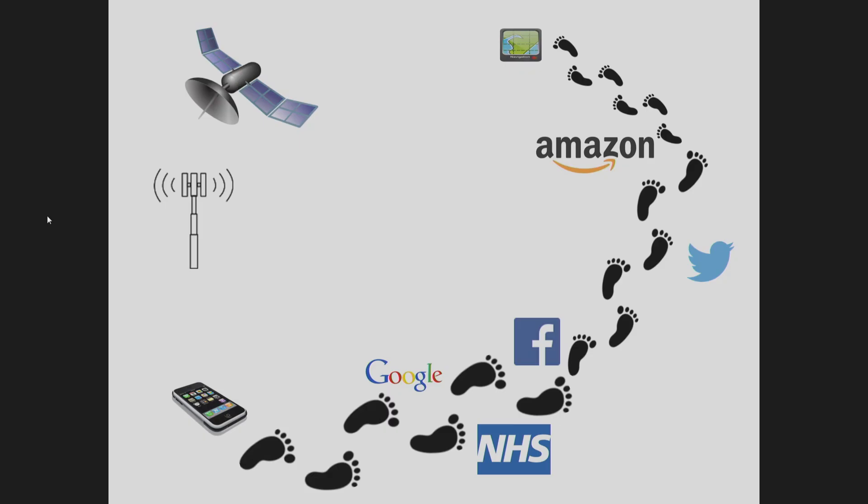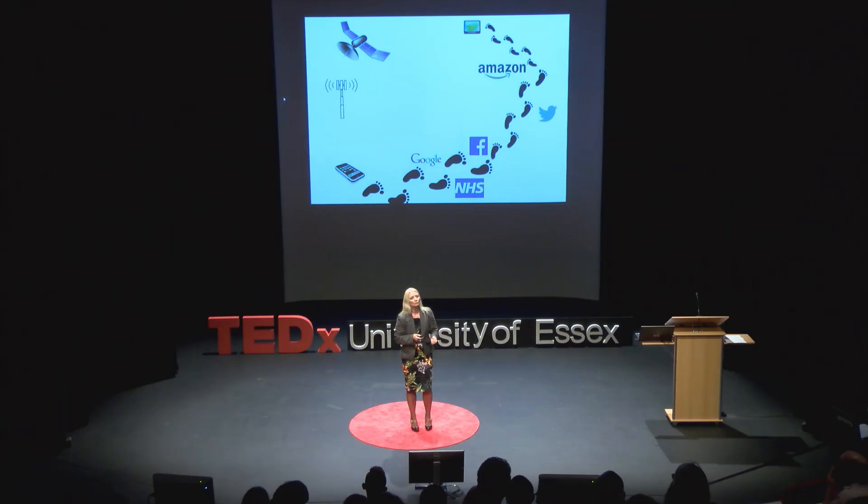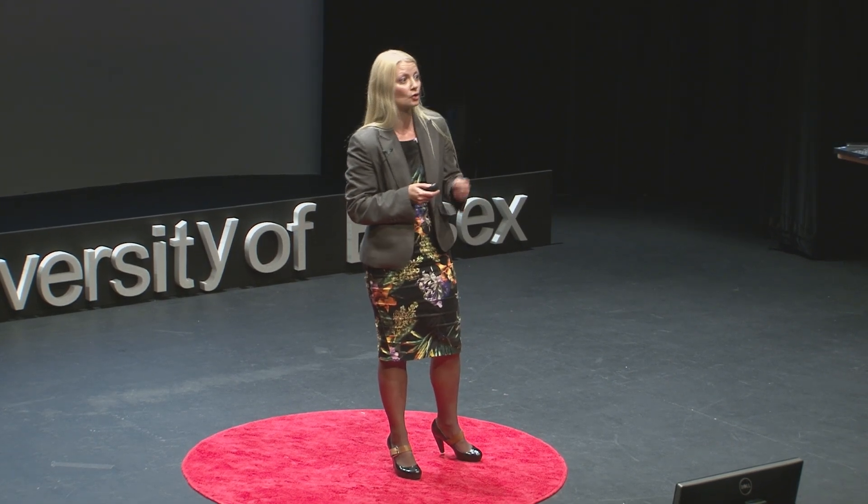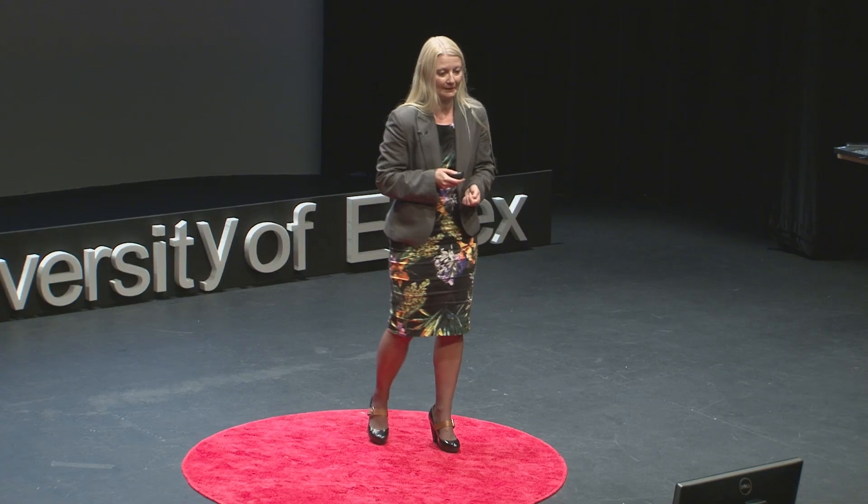When you walk around with a mobile phone, we can track where you are with the GPS data. When you go to your doctor, you leave a digital record behind. When you interact through Facebook and Twitter, you generate content yourself — and some of you may be generating content even as we speak. When you purchase items on Amazon, then we know that you like science fiction movies. And when I go to my supermarket, my supermarket knows that I like cheese and chocolate, but obviously not at the same time.